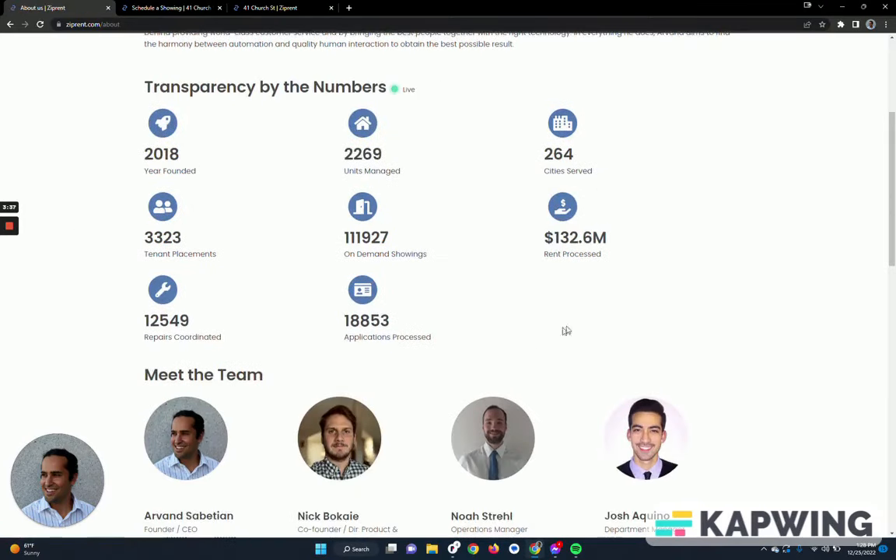This comes directly from our database. We have 2,200 plus units under management and we've placed 3,300 units' tenants to date — that's over the last three years or so since 2019. Throughout that process we've placed these number of tenants, done a lot of on-demand showings, which is what we call with our smart lockboxes, as well as the repairs that we've coordinated.